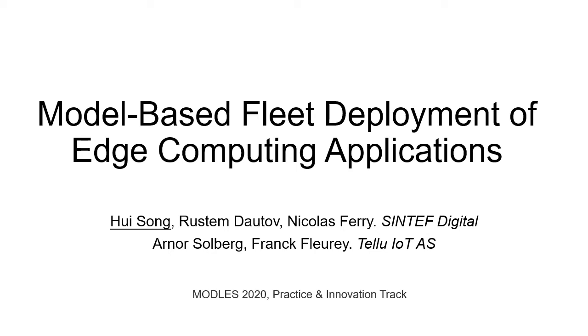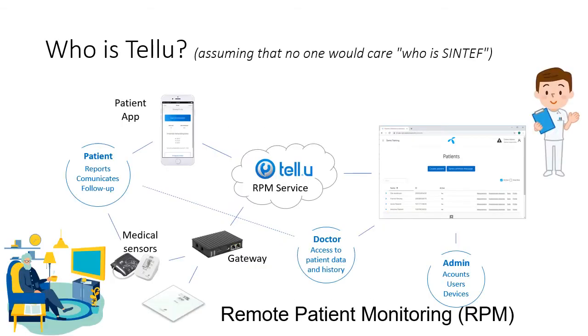Hello, this is a recorded presentation of our paper named 'Model-Based Fleet Deployment of Edge Computing Applications.' We have three authors from a Norwegian research institute called Sintaf and two others from a company called Talyu. This is a paper from the practice and innovation track, and many of you would be interested to know who Talyu is.